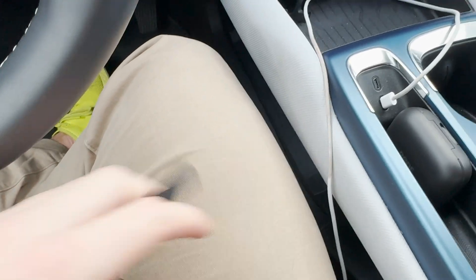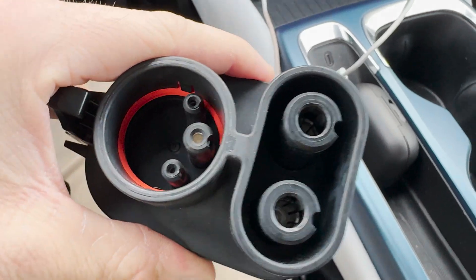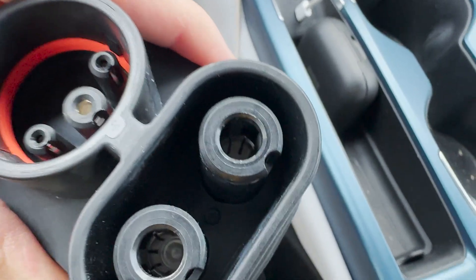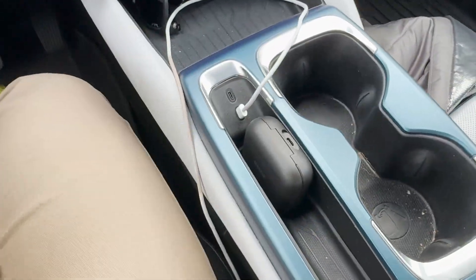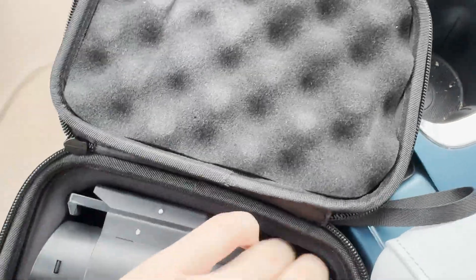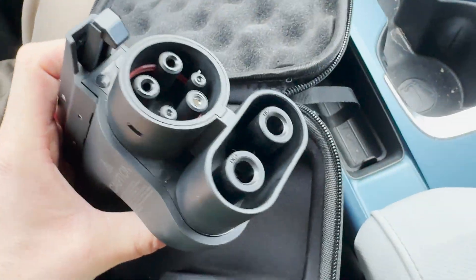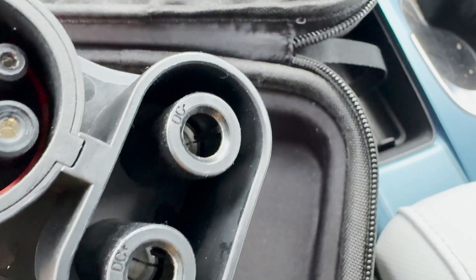Now looking at another brand — I have the Electreon available and I'll also show you the A to Z — there is no tab in there. And here's the A to Z, also no tab in the middle. It's hard to see because it's dark in there, but no tab in the middle.